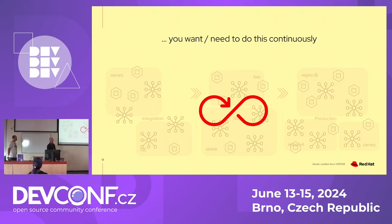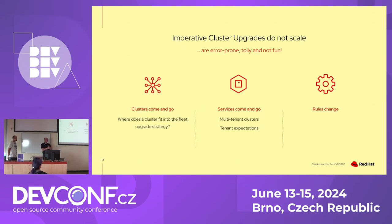You want to do this continuously — get the latest version as fast as you can so that you are well supported with the latest bug fixes and features. It's easy for one or a few clusters to do things manually, but it doesn't scale with a lot of clusters and a lot of services to check. Clusters can come and go; you may want to treat them as cattle and not pets. Services also come and go, so you can't predict which service will be on which cluster tomorrow. And the rules change, so if you have things hard-coded, it becomes hard to manage.